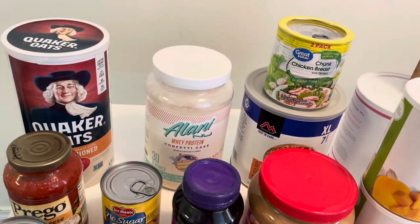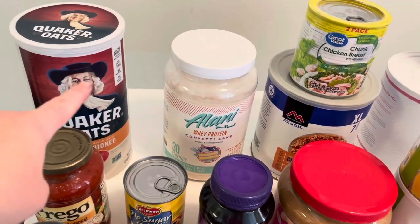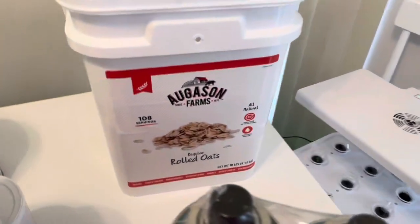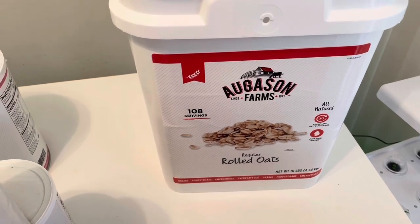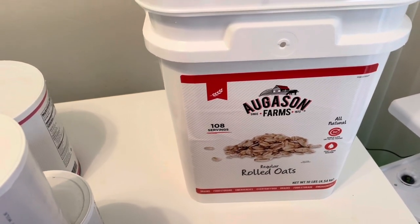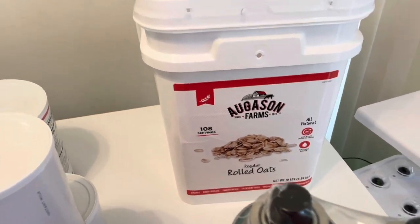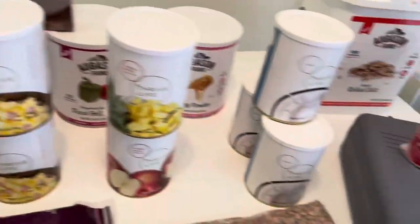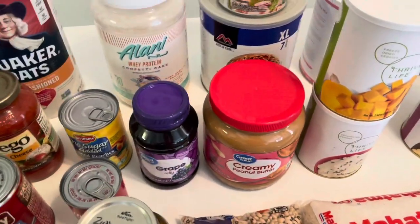Something else that we really like are oats. I have some in my working pantry that I frequently rotate through, as well as this Augustin Farms big rolled oats — 180 servings. I'm going to keep stocking a lot more of these larger containers because they will last practically forever and we will eat them. Don't stock things that you won't eat — everything I'm showing you here is stuff that we all use and eat.